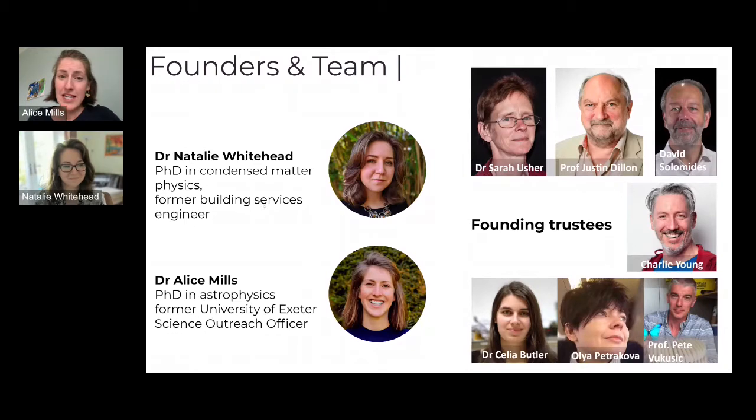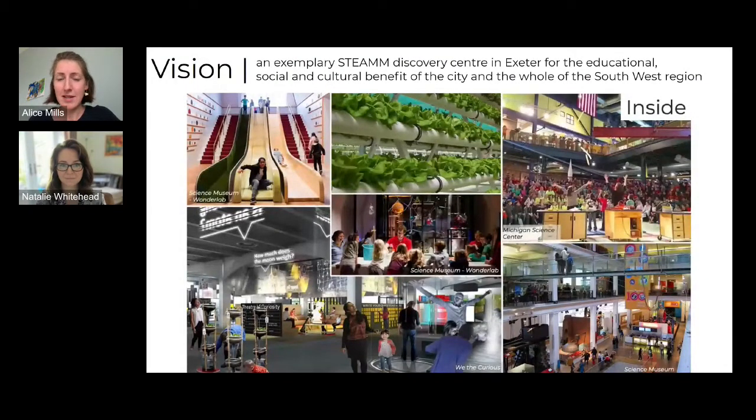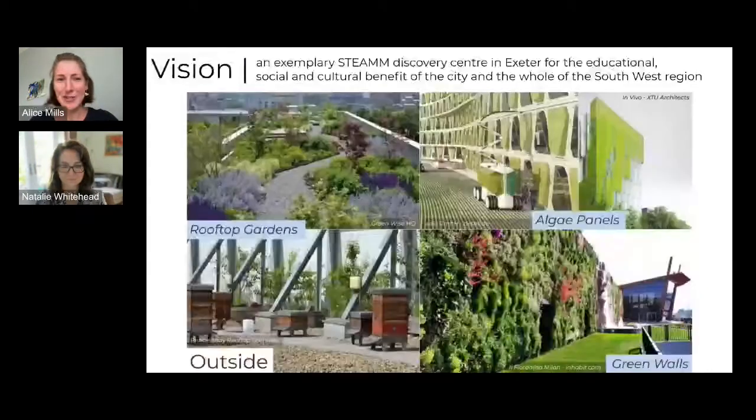Our vision is to create an industry STEAM discovery centre — where STEAM is science, technology, engineering, arts, maths, and medicine — in Exeter for the educational, social, and cultural benefits of the city and the whole southwest region. We imagine a fantastic hands-on place where people can encounter science, meet scientists, build trust, and learn about global issues in an optimistic context. Outside, we want a building that really stands out — inspired by sustainability hubs, green walls, and being at one with nature.